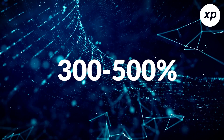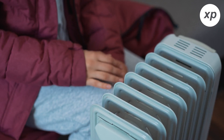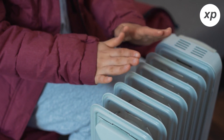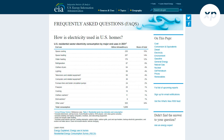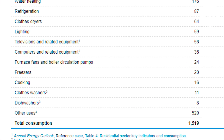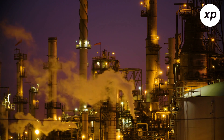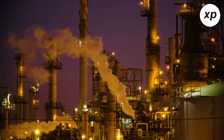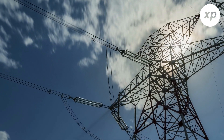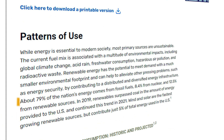Heat pumps have been quoted to be 300 to 500% more effective. Heating systems are one of the largest ways to rack up energy. In the modern age, everyone uses their air conditioner, and then once it gets brisk outside, immediately goes into using a heater. The United States alone uses about 1.519 billion kilowatt hours of electricity a year. The overall goal in all areas is to get away from fossil fuels. According to the University of Michigan's Center for Sustainability, about 79% of the nation's energy comes from fossil fuels, 8.4% from nuclear, and 12.5% from renewable sources.